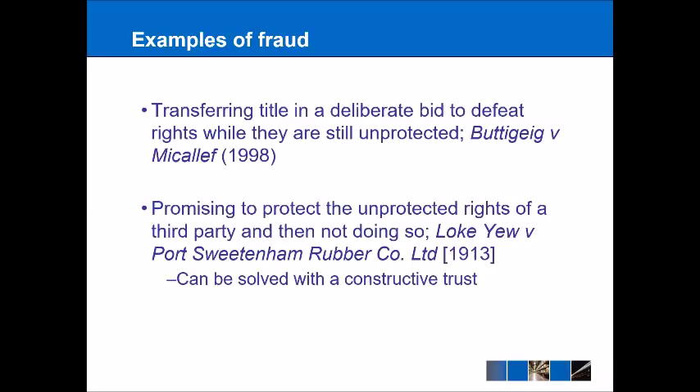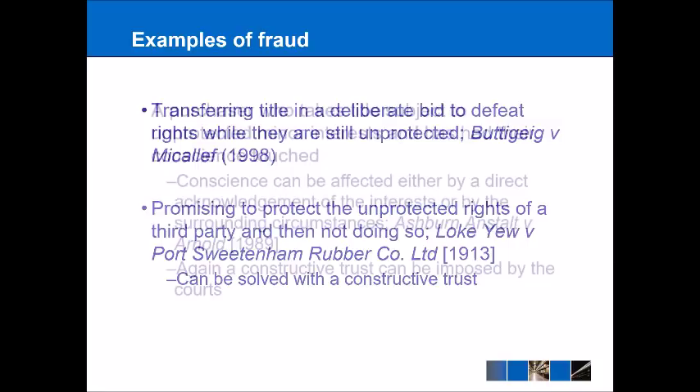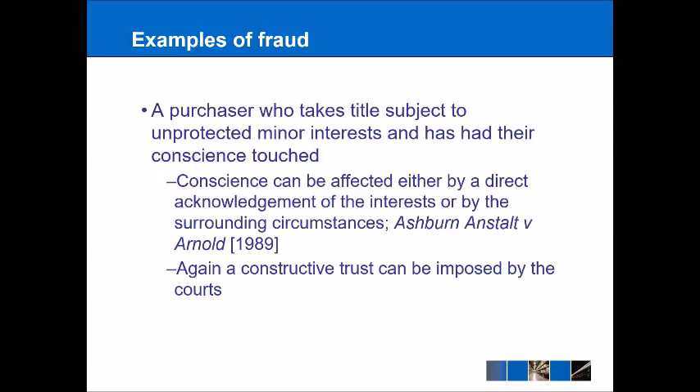A constructive trust has also been used in other examples. Here we have a purchaser who takes title subject to unprotected minor interests and has had their conscience touched — in other words, they are aware of the minor interests but are now seeking to undermine those interests. A person's conscience can be affected either through a positive acknowledgement of the interests, or it could be inferred by context, where the court decides the buyer was aware of unprotected minor interests from the circumstances. That was the situation in Ashburn-Anstalt v Arnold from 1989.